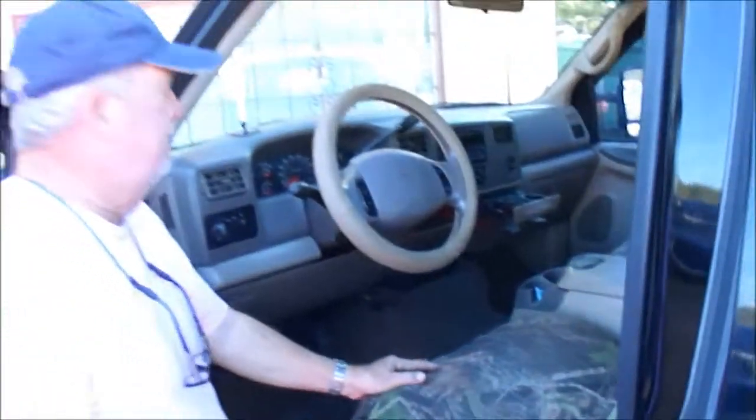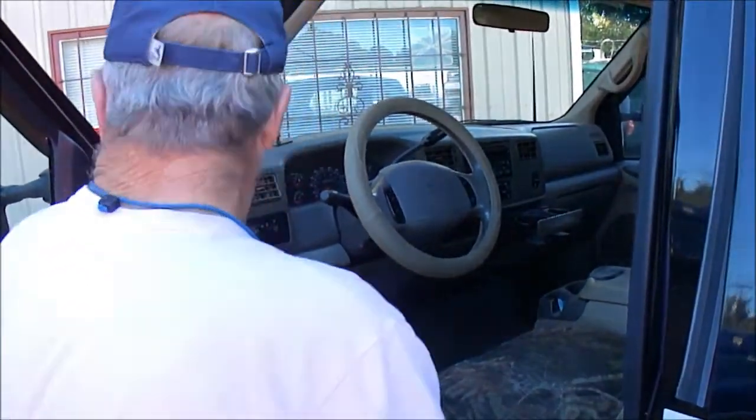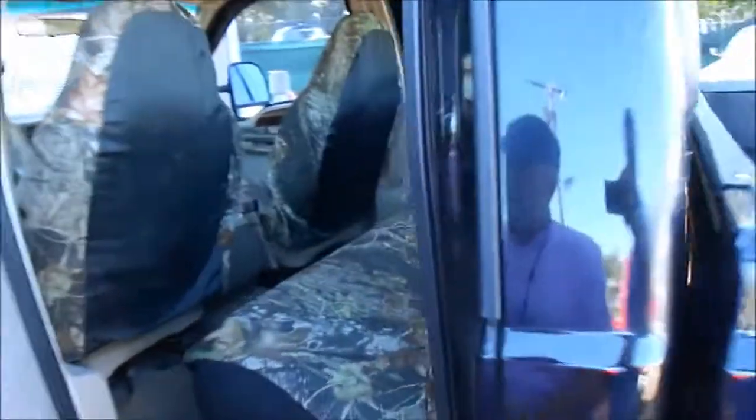It's got these seat covers on it, which means the leather's probably cracked in it, but they look good. The windows, door lights, tilt, cruise, stereo — everything works just the way it should. Door's closed. See that? Carpet's good, nice and clean.